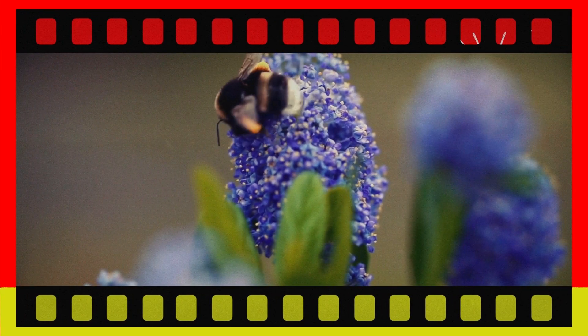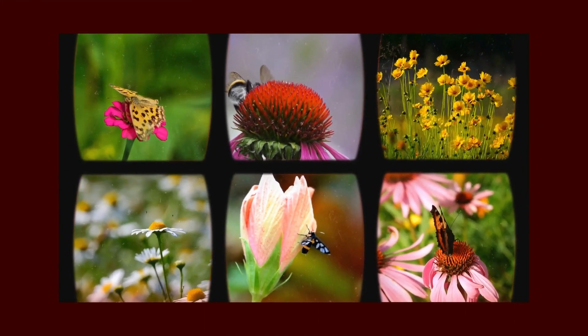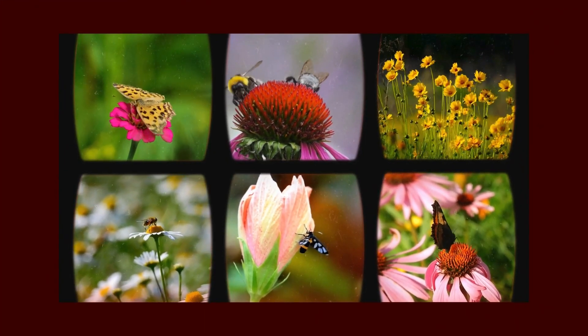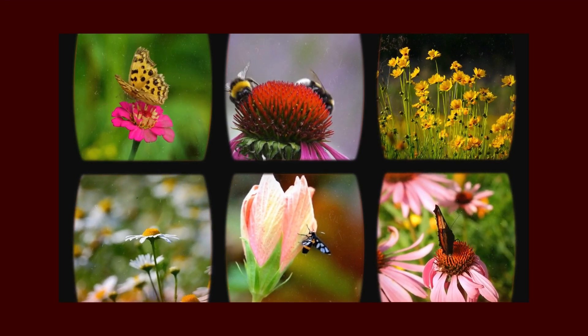And that's our journey through the amazing world of insects. We hope you enjoyed learning about these incredible creatures. Which insect is your favorite? Let us know in the comments below. Don't forget to like, subscribe, and share this video with your friends.